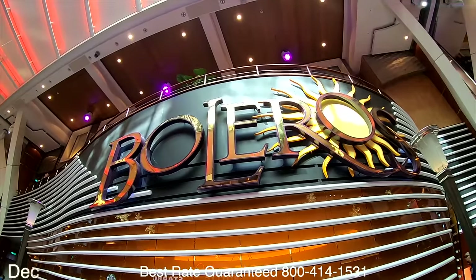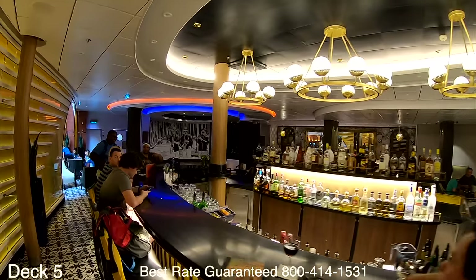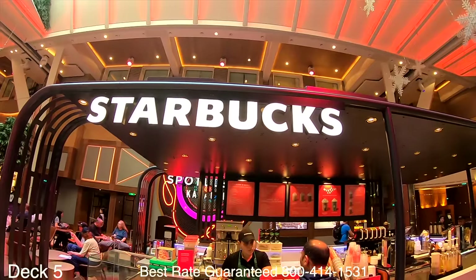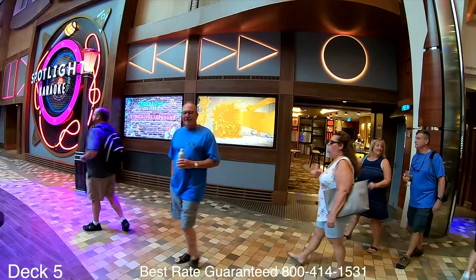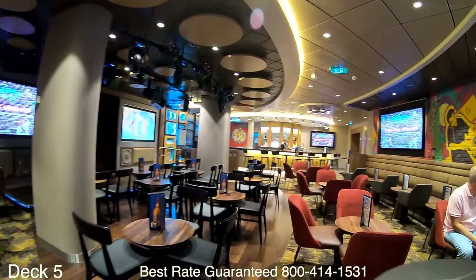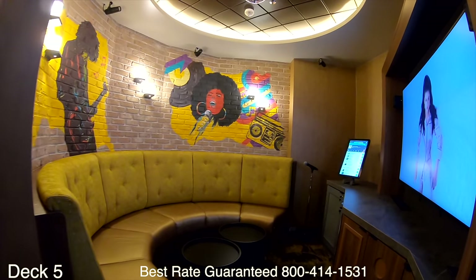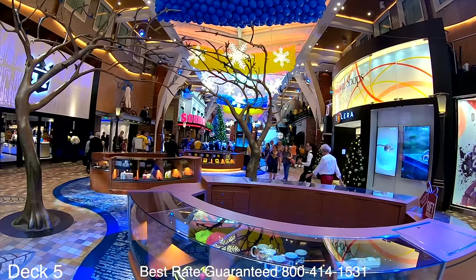This is the Royal Promenade. Boleros is the Latin nightclub — during the day it's a regular bar and at night the bands come in and everybody dances to Latin music. There's a Starbucks right next to Boleros — keep in mind there is free coffee at the complimentary venues. On the other side of the Starbucks are tables and chairs, and right in front of Starbucks is Spotlight Karaoke. When you walk in there are tables, chairs, a bar, and a stage at the center. If you'd like a private room for groups, you can get your own private karaoke room.